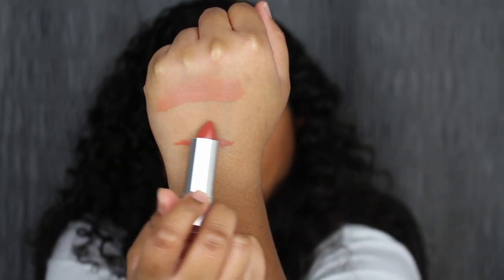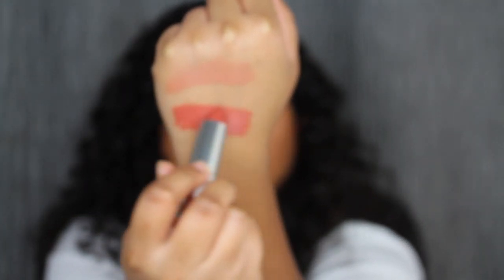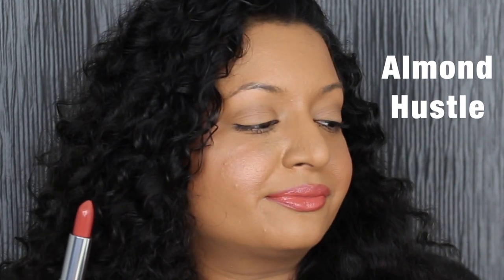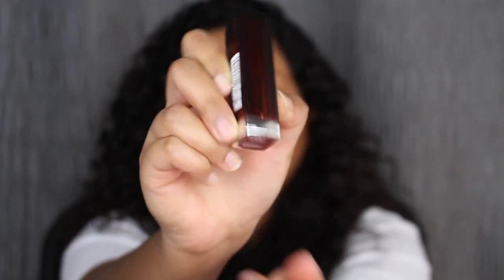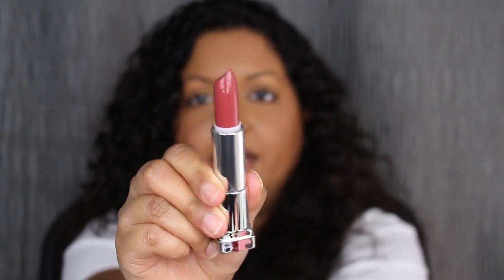The next shade is called 133 Almond Hustle. Let's see what this swatch is like. Very pretty — another beautiful shade.